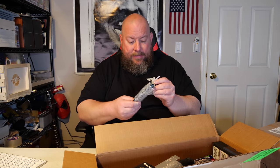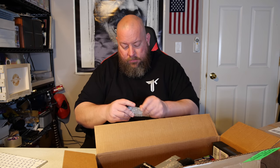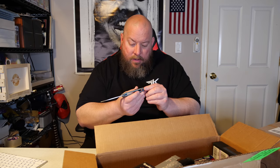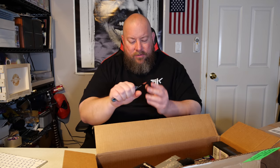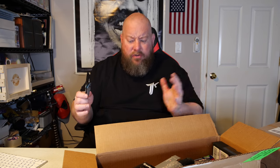The next one is bubble wrapped. It's a Gerber — nice handle to it. Looking on eBay, this sells pre-owned condition without the original box for maybe around 30, as high as 40, so about a 35-dollar average. That's not bad right there — not a super expensive knife, but not bad.